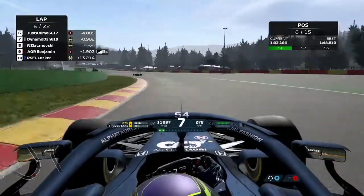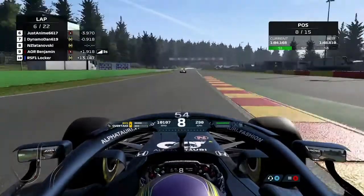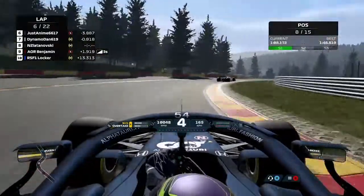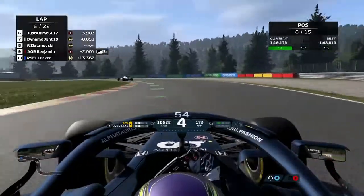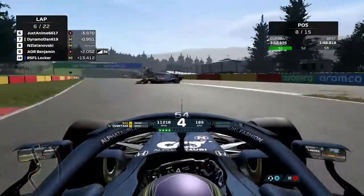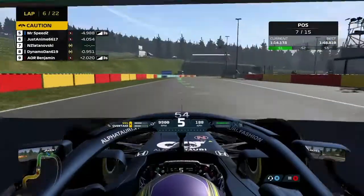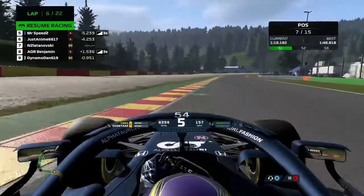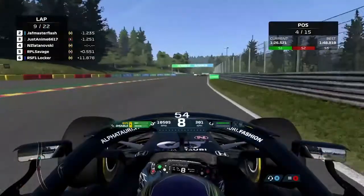Jumping ahead to the next lap — we have now saved our energy, we're at almost 90%. Going into this technical section, dropping it down to fifth, down to fourth. Being careful of the curbs because they can spin you — just like this — as he goes around wide. We just miss him as he ghosts just in time. If there was no ghosting, we would have plowed into the front of his car on that one. Very close, very lucky — not for him, unfortunately.